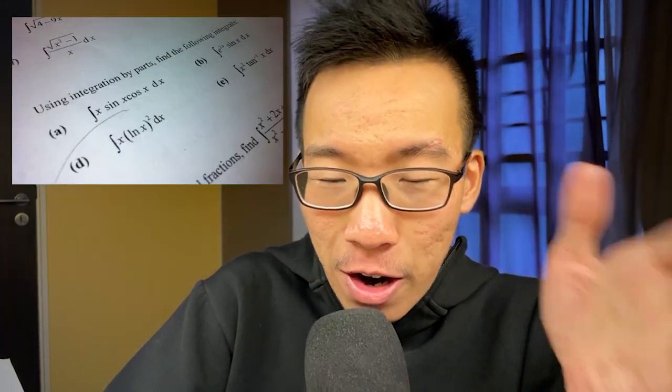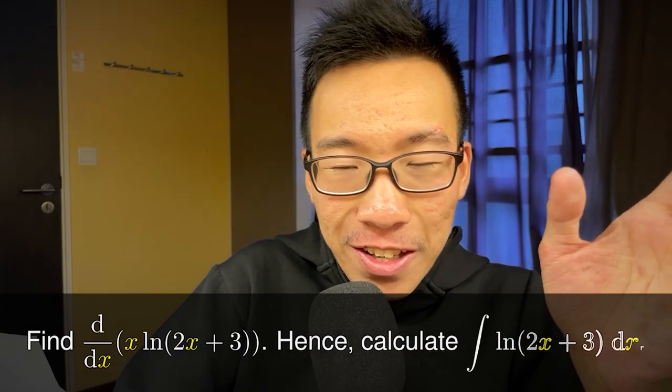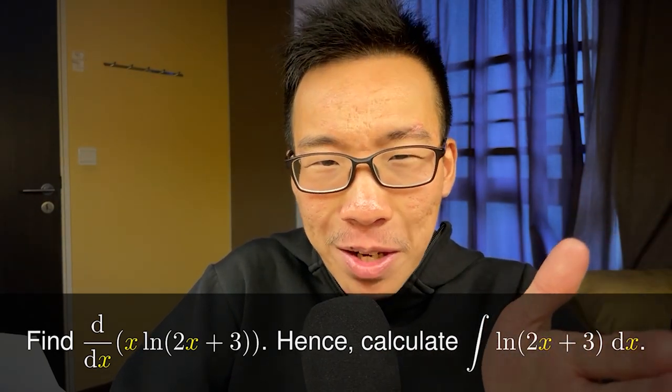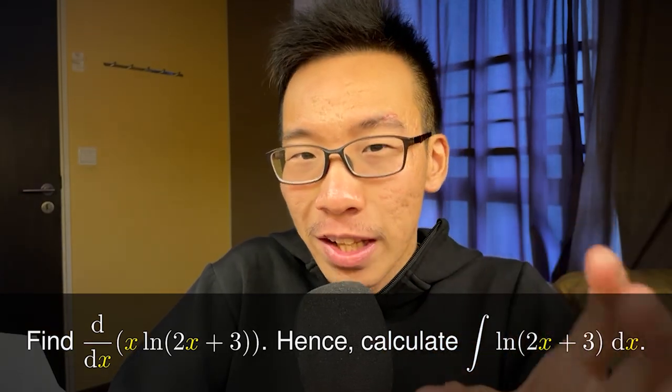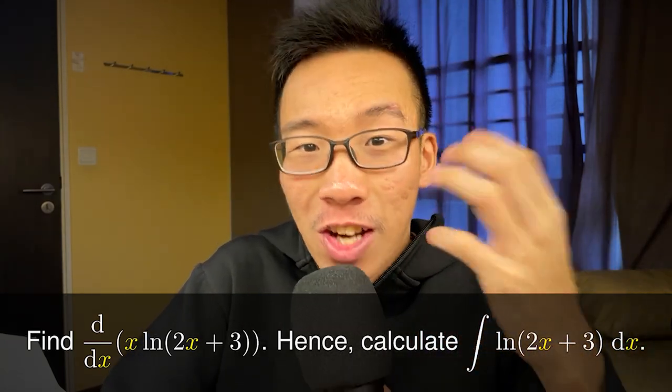I learned integration by parts from the notes, and during the O-level exam, a question came up involving differentiation and then integration. I stared at it and thought, 'Wait — this is an integration by parts question.' The O-level syllabus doesn't teach integration by parts, so I had to follow the prescribed steps, but at the back of my mind I used integration by parts to verify my answer — and it was correct.